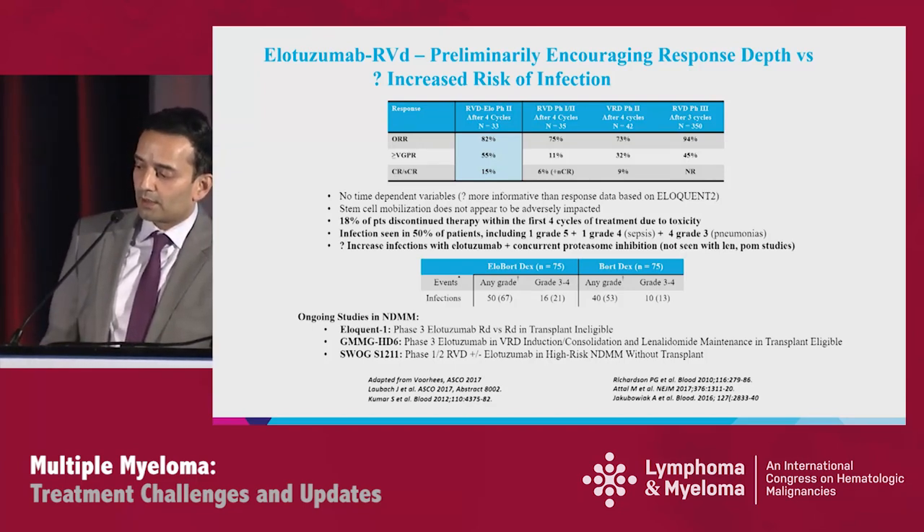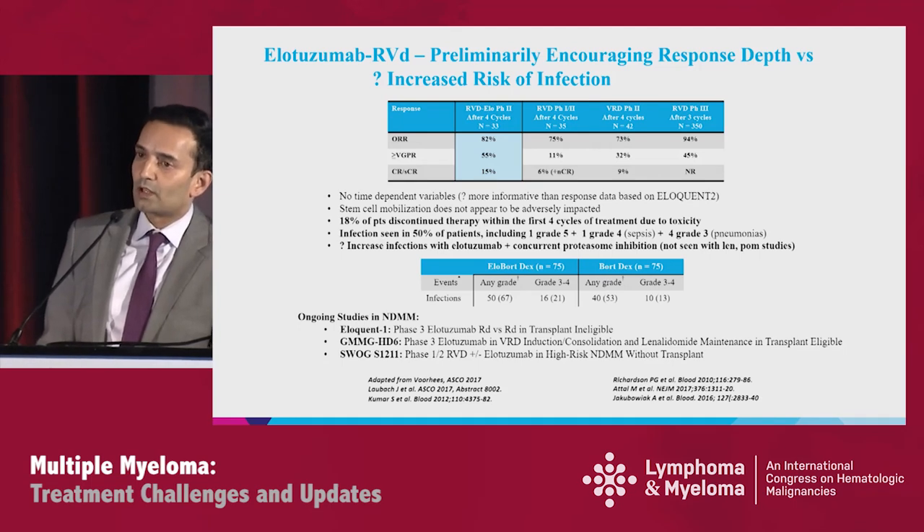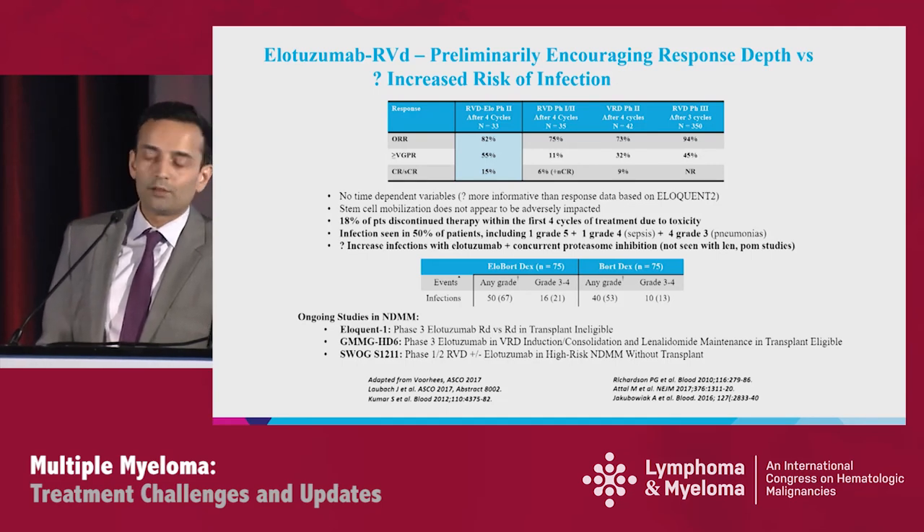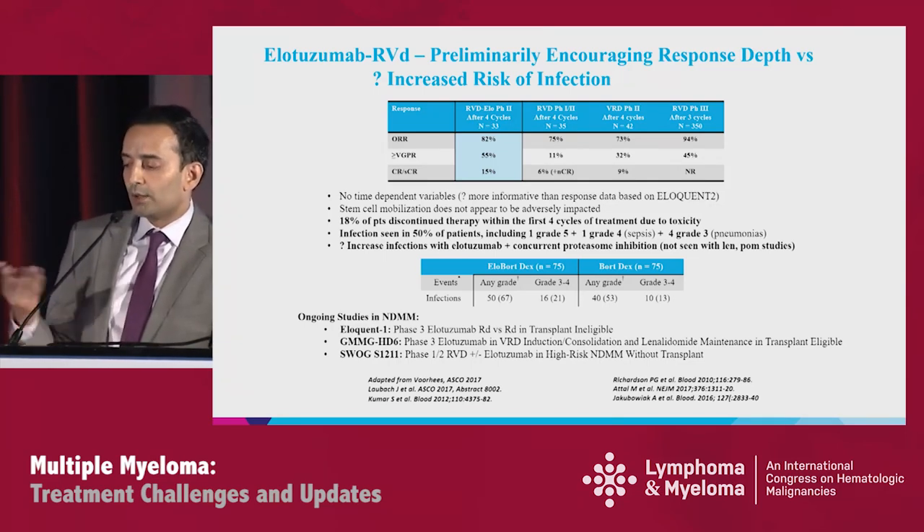There didn't appear to be any impact on stem cell mobilization, but some concerns are raised by this phase 2 study. 18% of patients discontinued therapy within the first four cycles due to toxicity. There's a concerning infection signal seen in 50% of patients, including one death, one grade 4 sepsis, and four grade 3 pneumonias. We don't completely understand the mechanism, as we don't see these infections with ELO-LEN or ELO-POM. Could this be an effect of combining ELO with proteasome inhibitors?